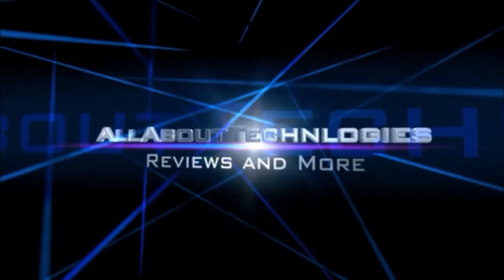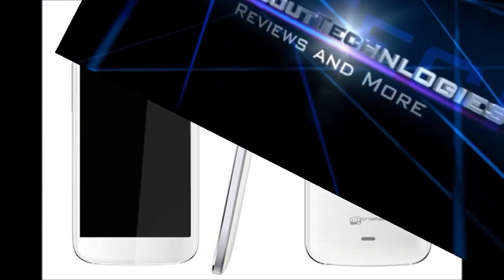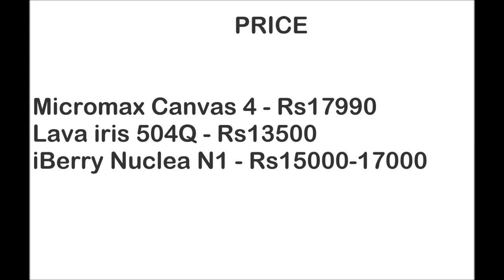Hey guys, this is Saurabh Nahar here from All About Technologies, and today I will be showing you a comparison between Canvas 4, Lava Iris 504Q, and Ivery Oxus Nuclea N1. These devices come for a price ranging between 13,000 rupees to 17,000 rupees. I will be showing you a comparison between these three devices and what you must buy so that you do not end up wasting money.